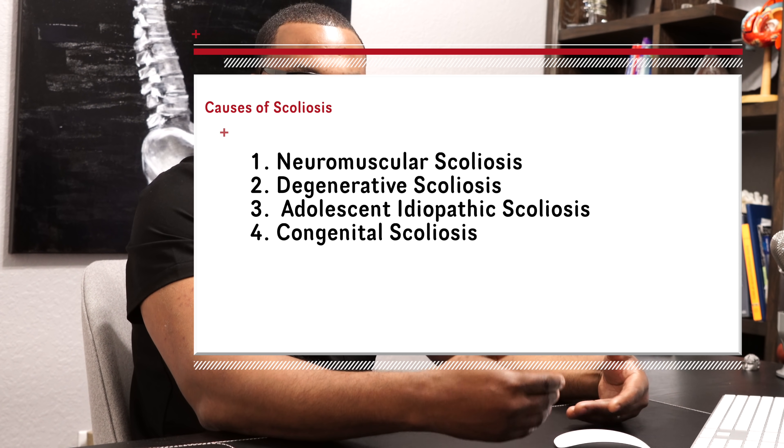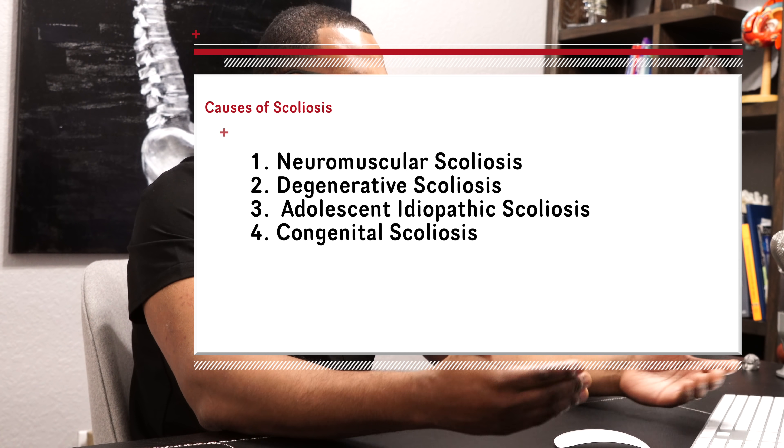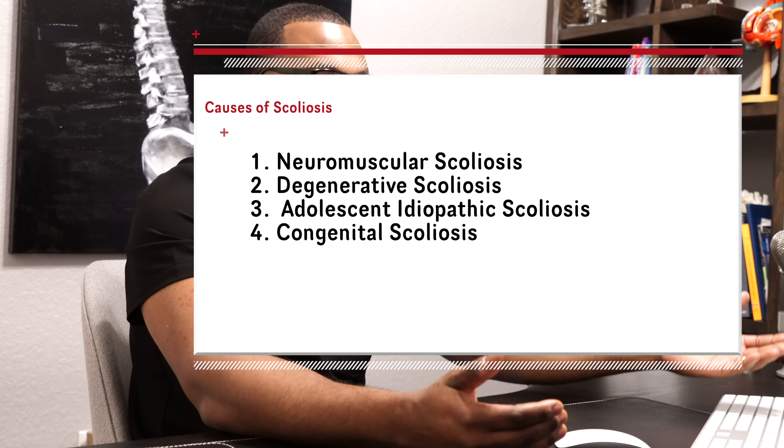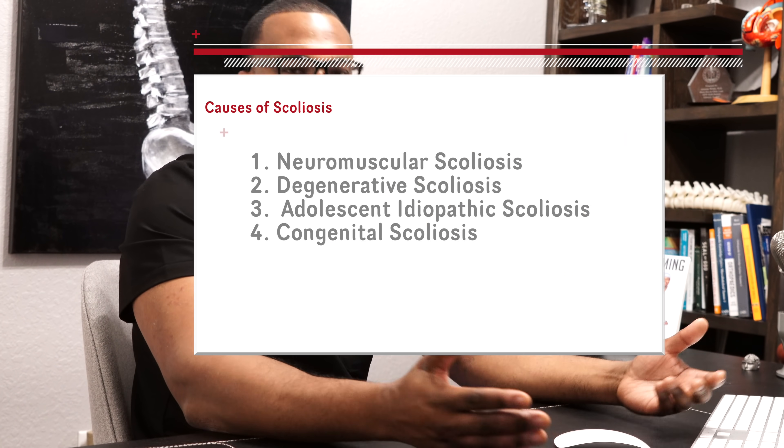Other causes of scoliosis include adult-onset, adolescent idiopathic scoliosis for patients ages 13 to 18, congenital scoliosis, and early onset scoliosis. The majority, as the literature supports, are idiopathic — we just don't know what causes them. And really, there's no way to look at x-rays and say the cause of scoliosis is structural misalignments and then adjust your treatment plan based off of that.